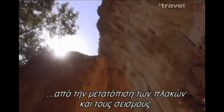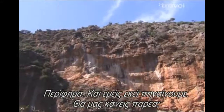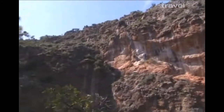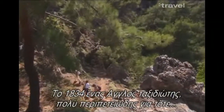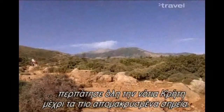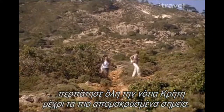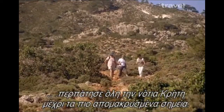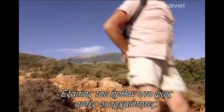We're going to Paleohora — great, because we are going there too. In 1834 there was an English traveler, quite adventurous for those times. He had a vision to walk all of this part of south Crete and went even to the most remote places. Because of him, all these antiquities came to light.